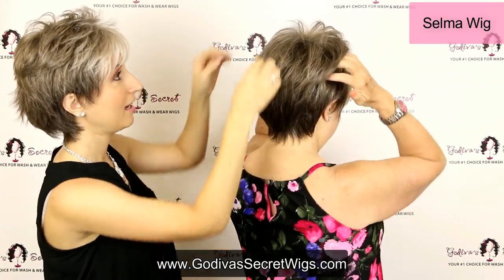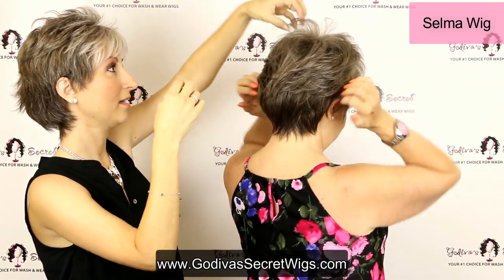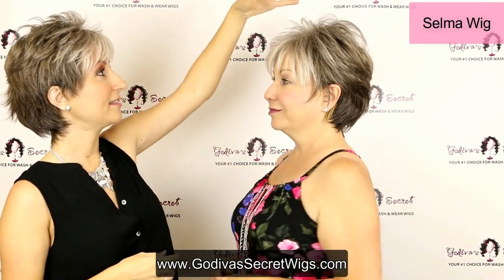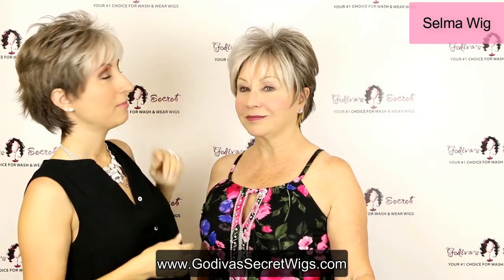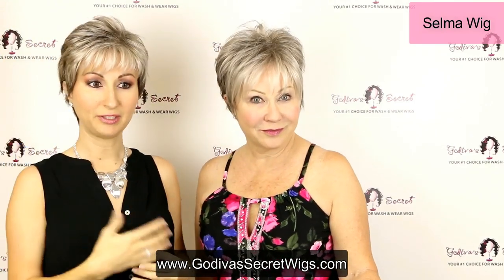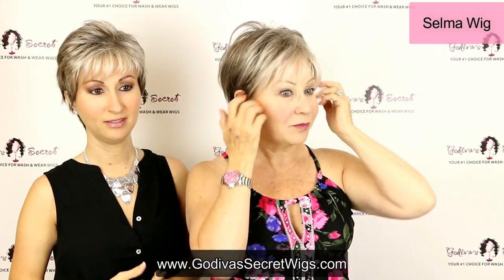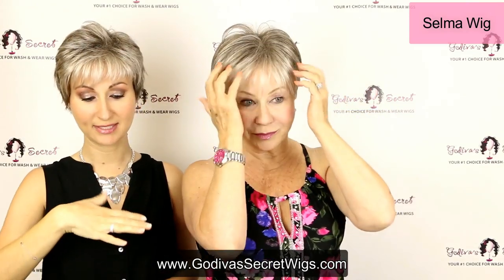So what you're seeing is exactly what you would get. Here again is this really nice tapered back — she's just really wispy. One thing I like about Selma is that you can easily get this fullness up top, but also by patting it down a little bit you can get a flatter look as well, depending on what you're comfortable with.